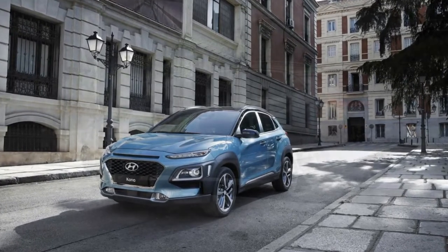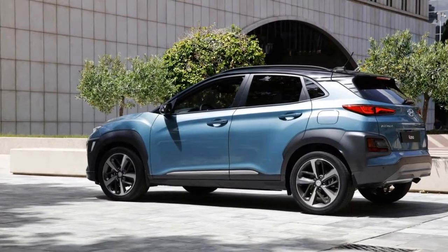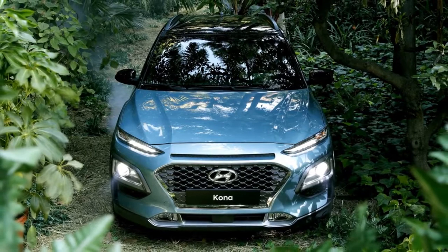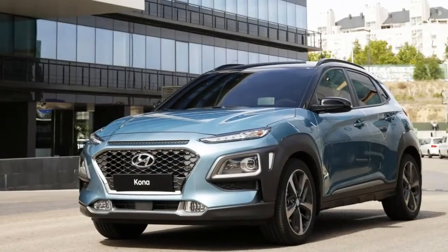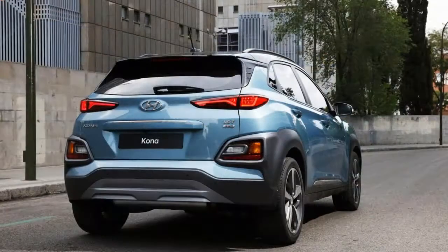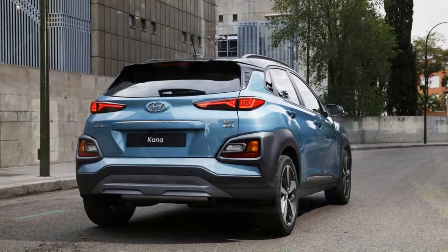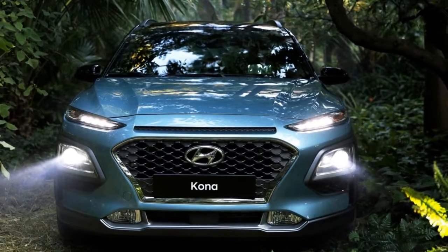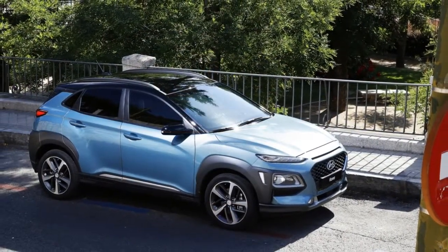We got our first look at the new model at Hyundai's new motor studio, a place that's half interactive museum and half high-end conference space. The Kona's styling — a mix of original and derivative design elements — is sure to be divisive. The most standout feature is the plastic cladding that comes in either black or gray, depending on the body color.